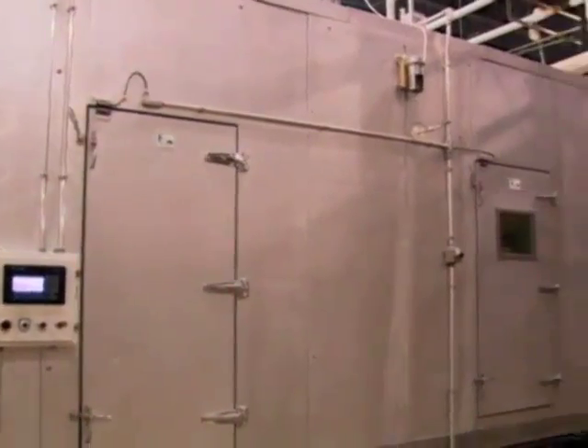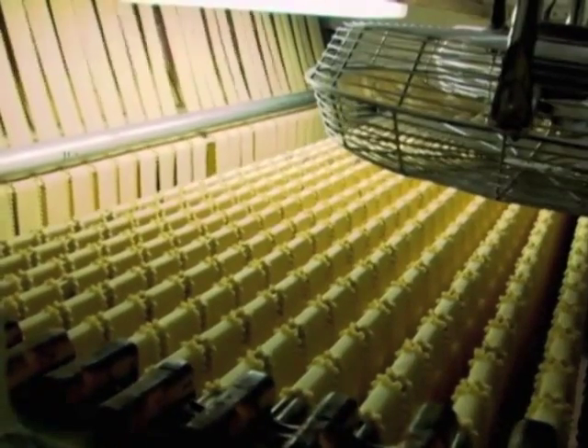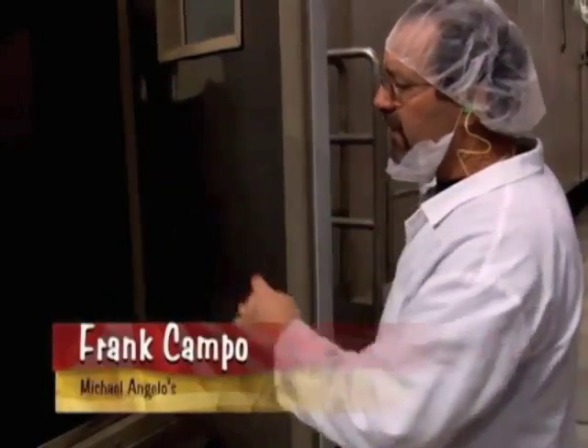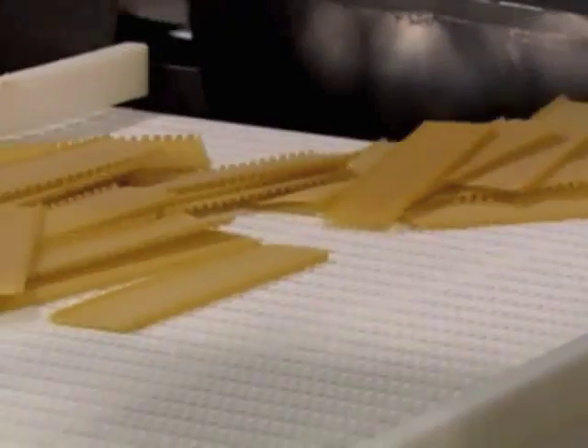Next, the pasta passes through a dryer almost as long as the factory. From start to finish, it takes roughly 14 hours. After the pasta is dried, it's blanched to soften up.